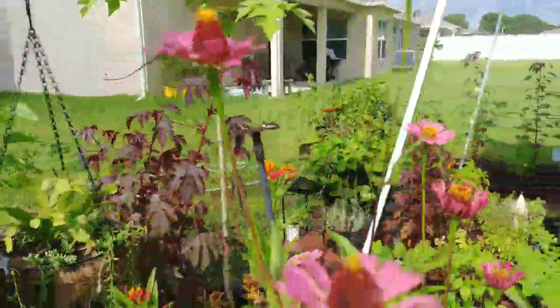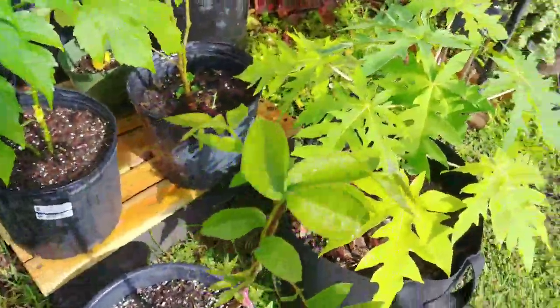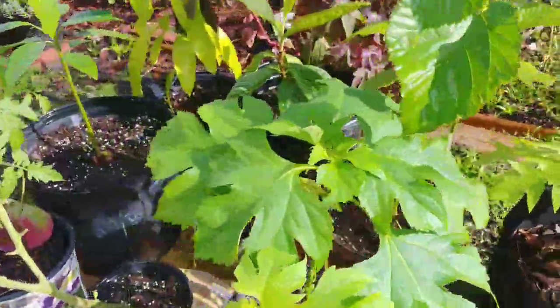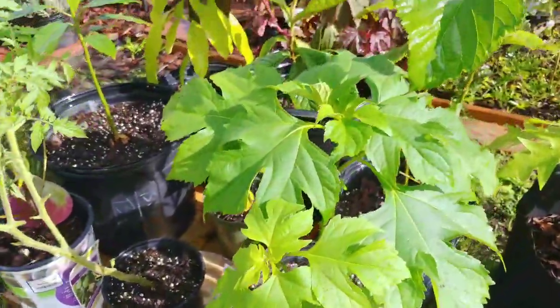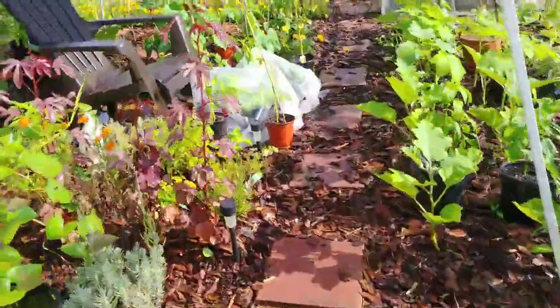My zinnias. Here's that pecan tree guys — this is new to the garden. Mexican sunflower — looking forward to seeing what color it is.